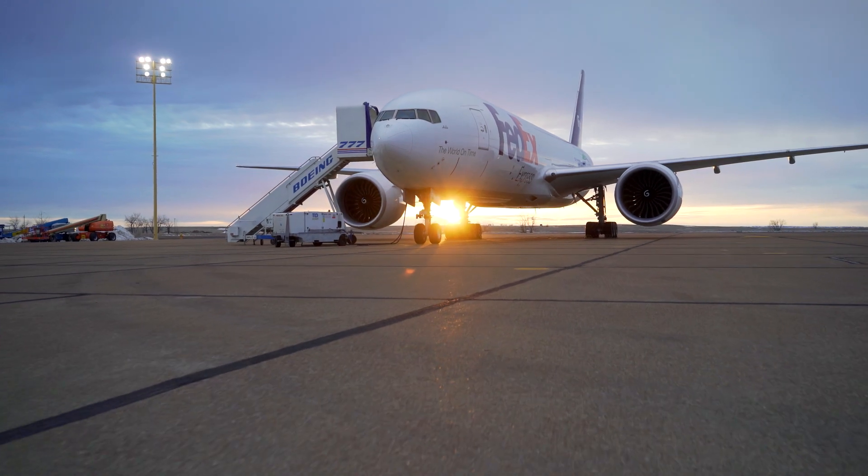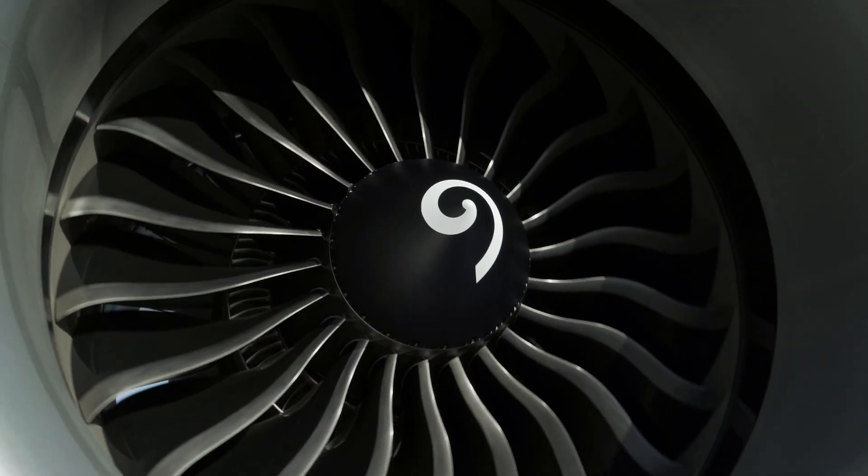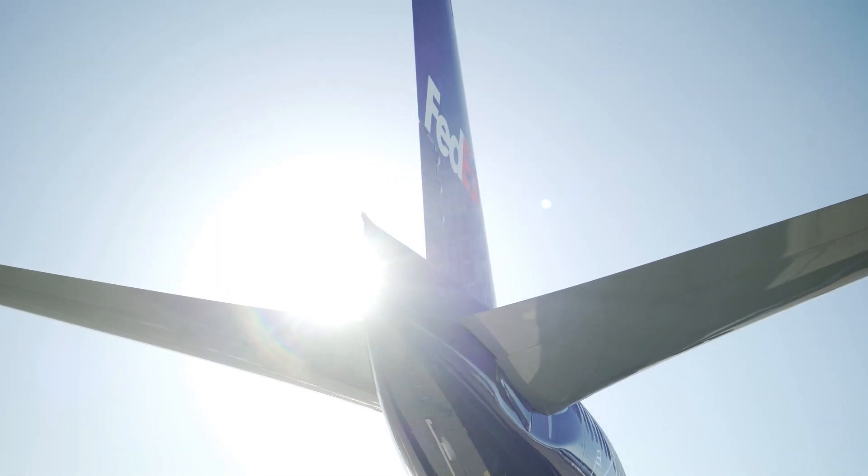For the Boeing company, the Eco-Demonstrator program came out of: how do we reduce noise, emissions, and hazardous materials on the airplane? It's really all about innovate, collaborate, and accelerating new technologies onto our airplanes.